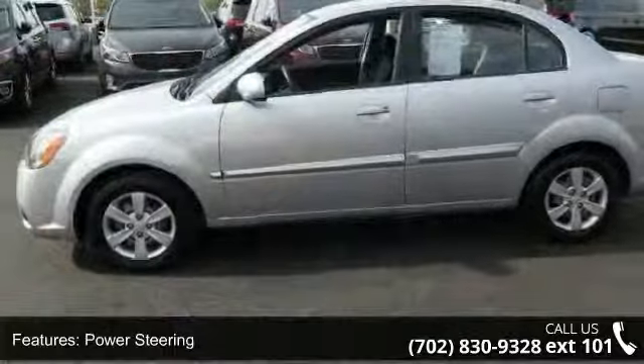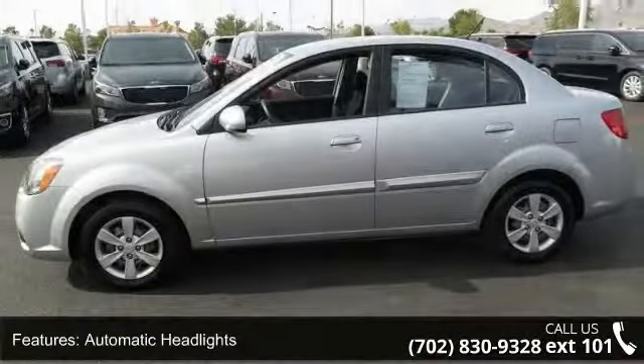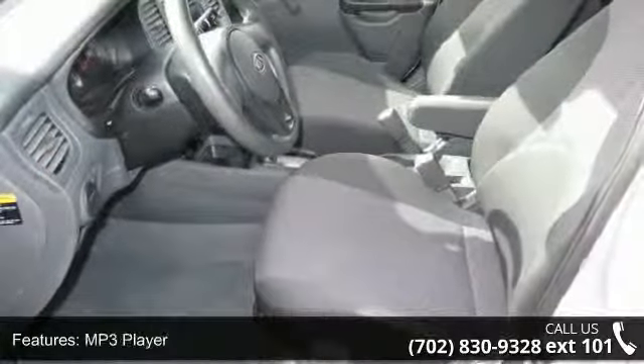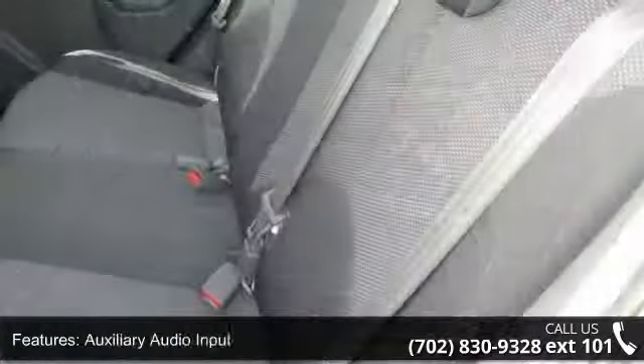This vehicle's top features include front-wheel drive, power steering, automatic headlights, MP3 player, auxiliary audio input, satellite radio, Bluetooth connection, and bucket seats.